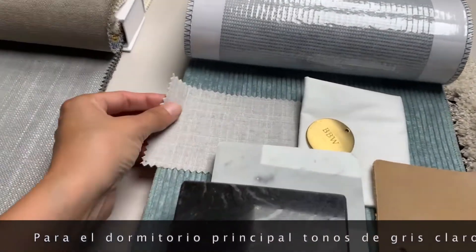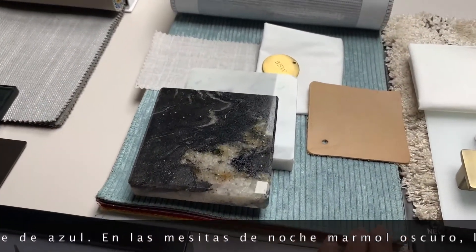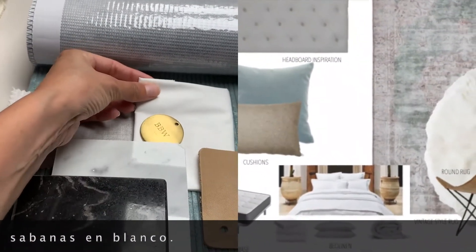In the master bedroom we've chosen a combination of light gray, tan tones, and a touch of blue on the decor cushions. On the bedside table some nice dark marble, the lamps have a touch of brass, and crisp white bed linen.